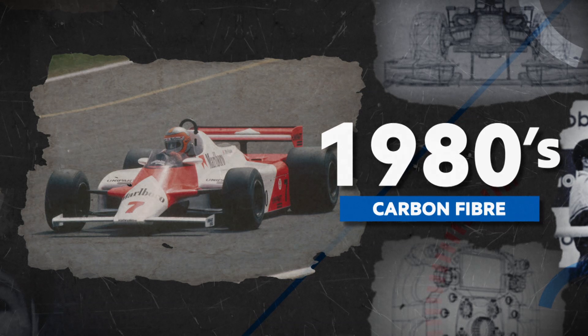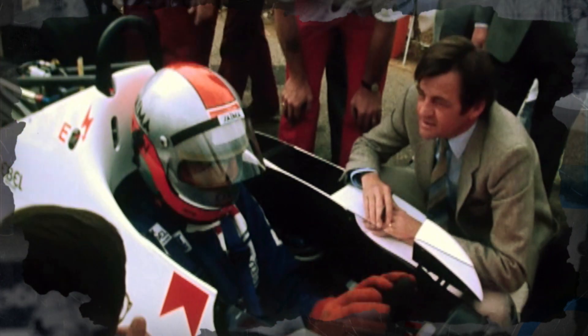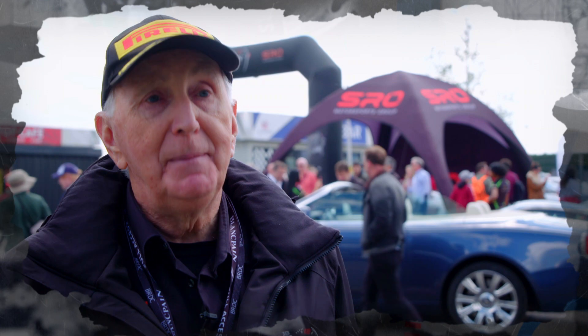Into the 1980s, one of the biggest developments in driver safety saw John Barnard introduce the carbon fibre monocoque in the McLaren MP4. John Watson would prove its value beyond all doubt: "I did the big crash test. Monza '81, spun across the track, went backwards into the barrier. It pulled the engine, the gearbox off the car. John Barnard was responsible for a car that provided me with a safe environment in which to have a major accident."